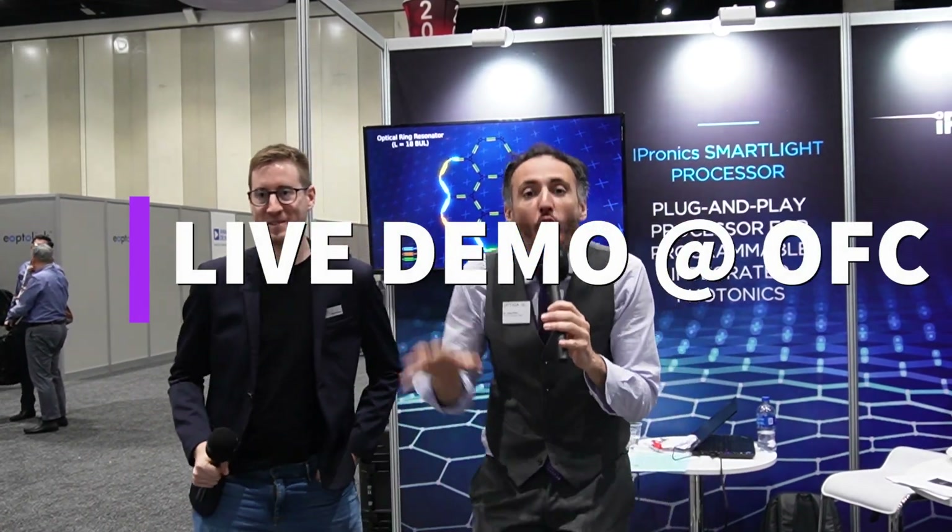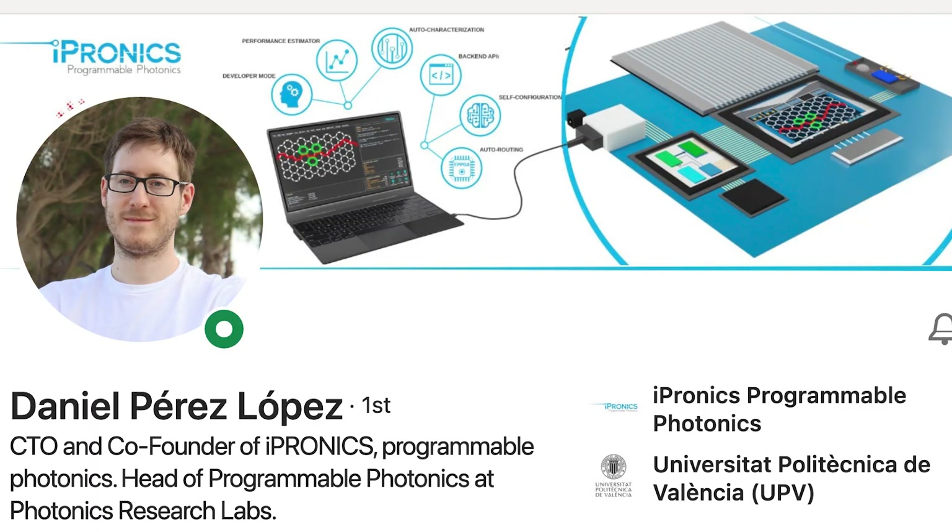Jose Pozo reporting from OFC 2023 at the iPronix booth. iPronix is a company from Spain that develops programmable photonics. I am here with the CTO of iPronix, Daniel Perez. Daniel, what do you do?